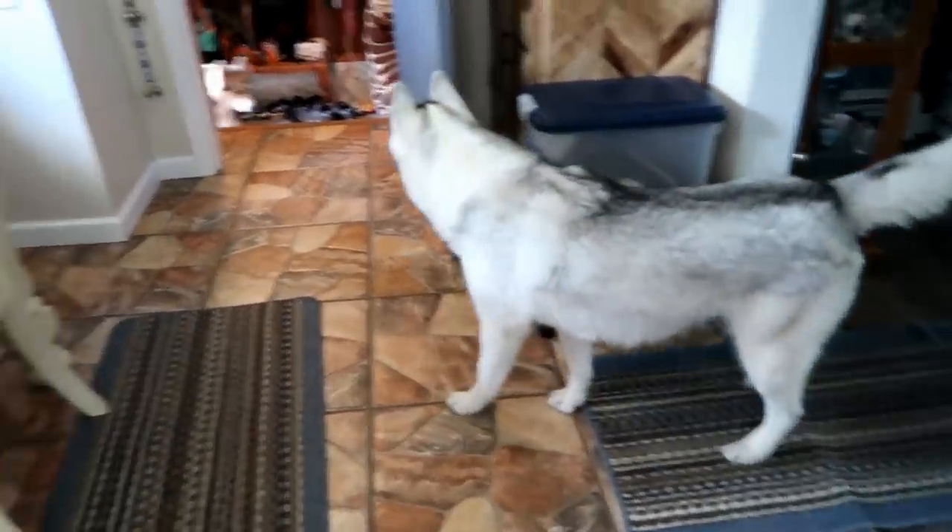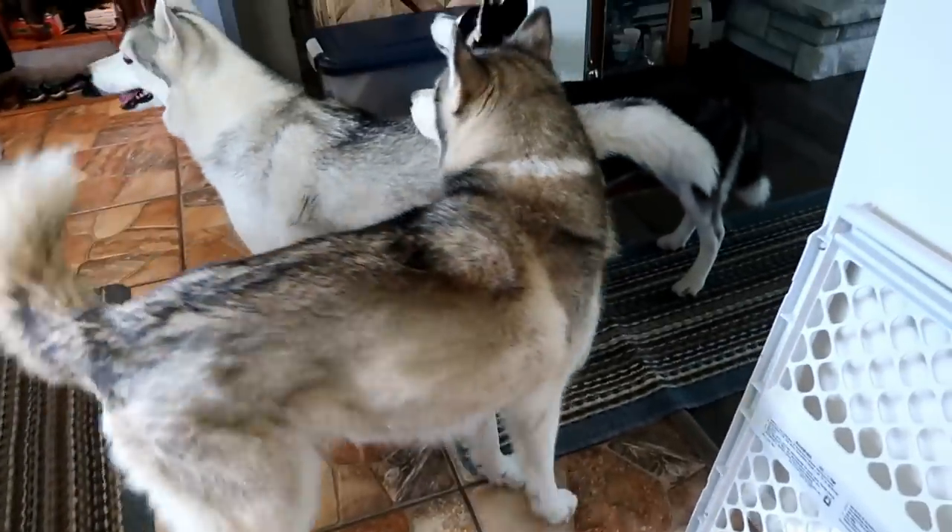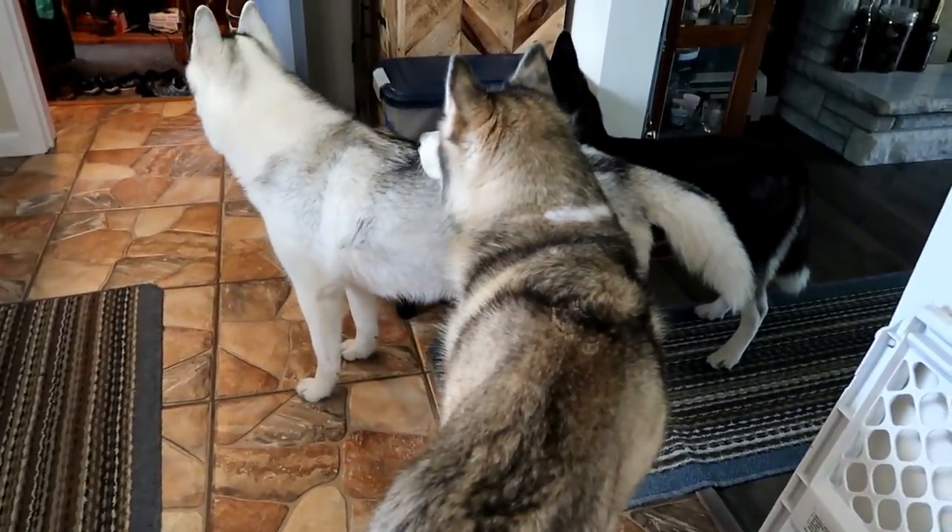One puppy dog! Two puppy dog! I see her running — three puppy dog! Hey Shelby girl! She's like, can I have another one of them muffins? Because it was really good, I loved it.